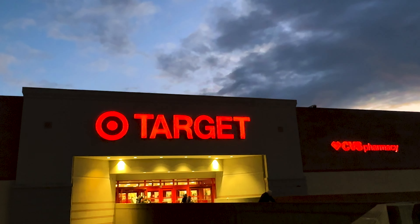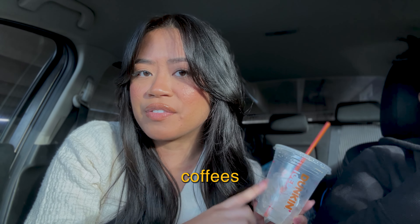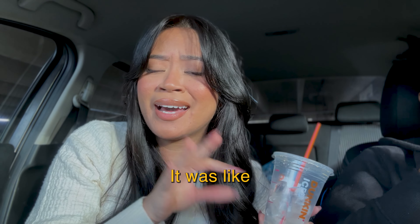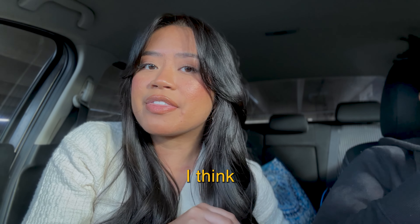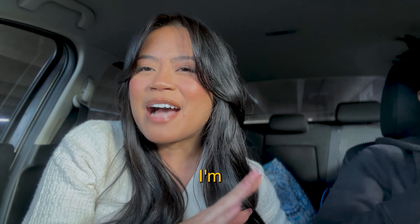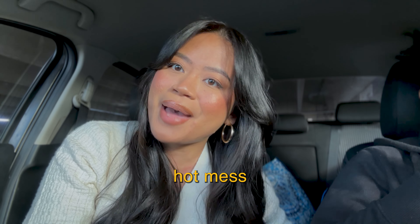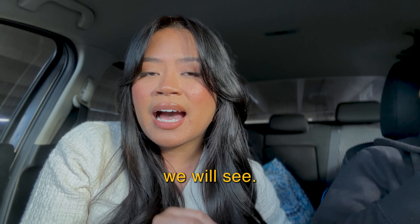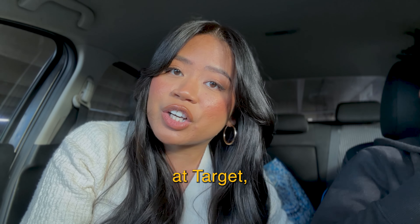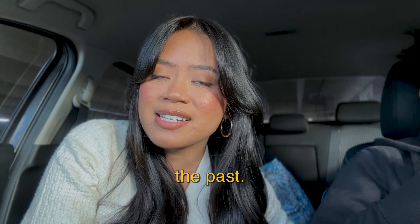We have made it to Target. I just finished my iced coffee from Dunkin' — probably one of the best coffees I've had in a really long time, like a 10 out of 10. I do have a $50 budget and an idea of what I might be purchasing, but I'm hoping they have it because usually when I go to this Target things are kind of a hot mess or sold out. I'll show you what I want to buy but also what I'd recommend from past purchases.